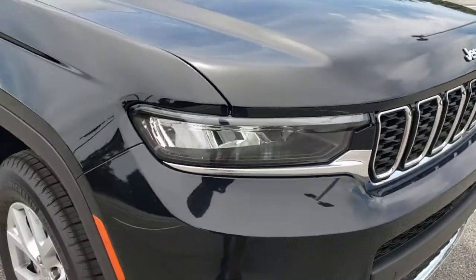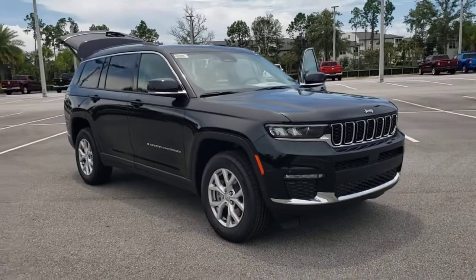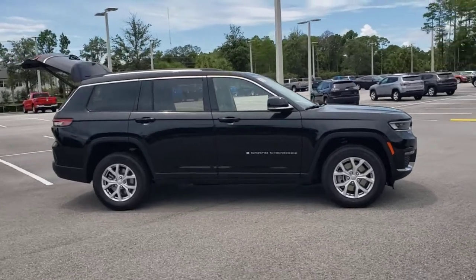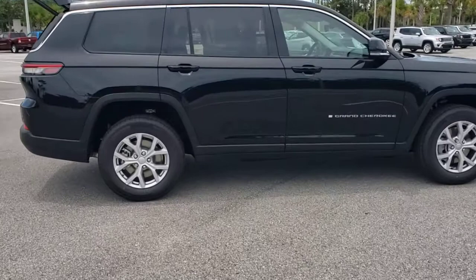Picture yourself in the 2021 Jeep Grand Cherokee. Answer the call to adventure in refined luxury in the Grand Cherokee. It brings rugged versatility, advanced safety features, and passenger-focused technology along on every journey.